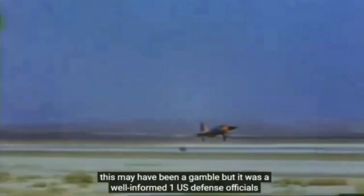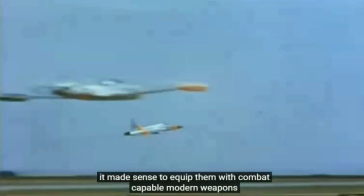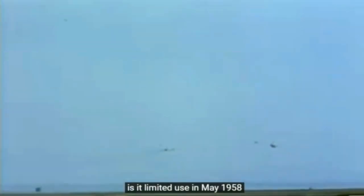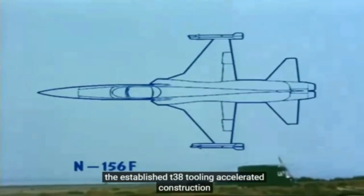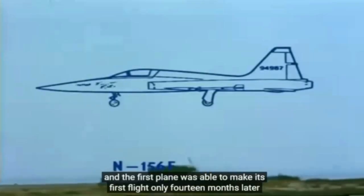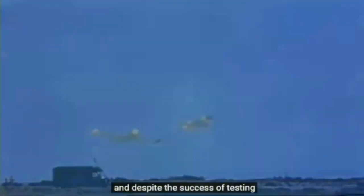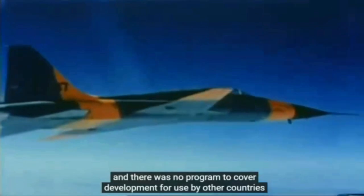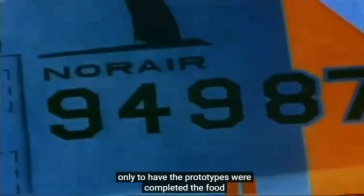US defence officials could see the logic of supporting allied nations with equipment. Additionally, it made sense to equip them with combat-capable modern weapons rather than hand-me-downs — an ally with obsolete equipment is of limited use. In May 1958, the company was instructed to go ahead with construction of three prototype N-156 fighters. The established T-38 tooling accelerated construction, and the first plane was able to make its first flight only 14 months later. Despite the success of testing, the USAF had no desire for a small plane for its own use, and there was no program to cover development for use by other countries. Only two of the prototypes were completed; the third, part constructed, was stored.